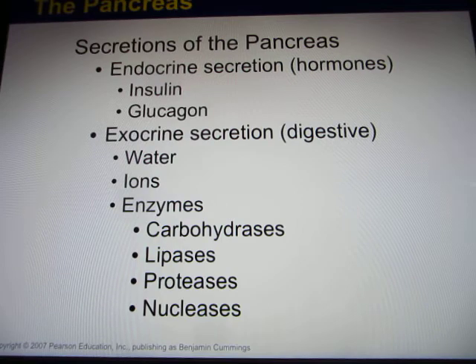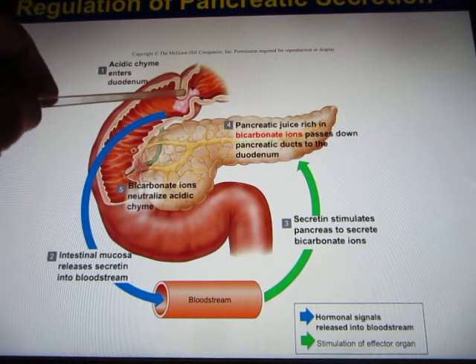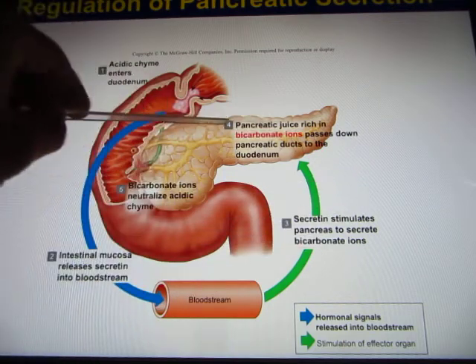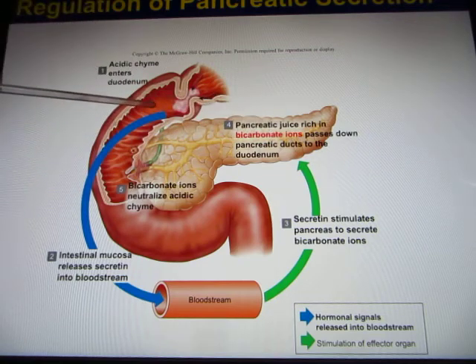The duodenum is the last place you need to digest - you need to digest everything. After the duodenum, the jejunum is the place for absorption only. To trigger the enzyme release is a feedback mechanism. The food, called chyme - very acidic - goes from the stomach to the small intestines. It triggers the small intestines to release endocrine signals to the pancreas, asking the pancreas to release bicarbonate to neutralize the acidic chyme, and also release digestive enzymes.